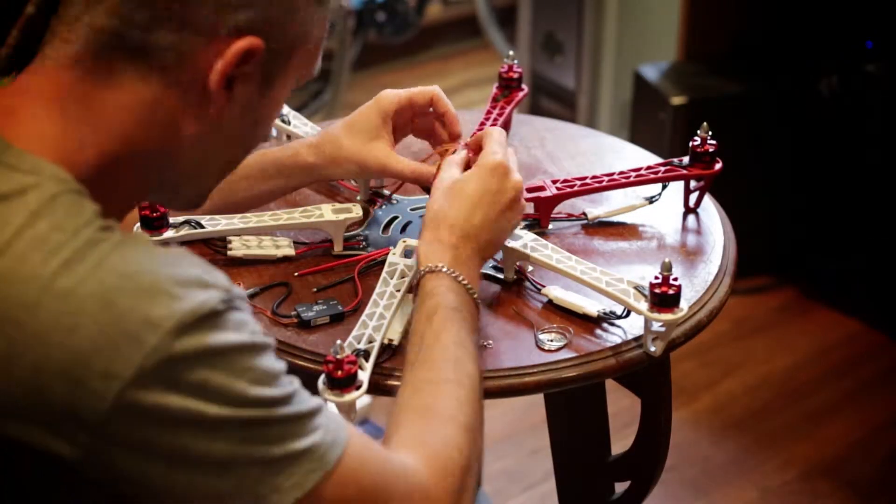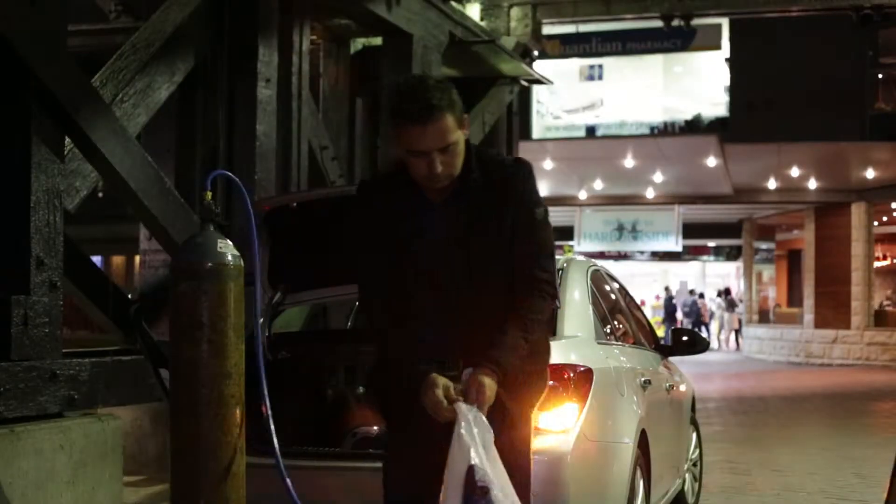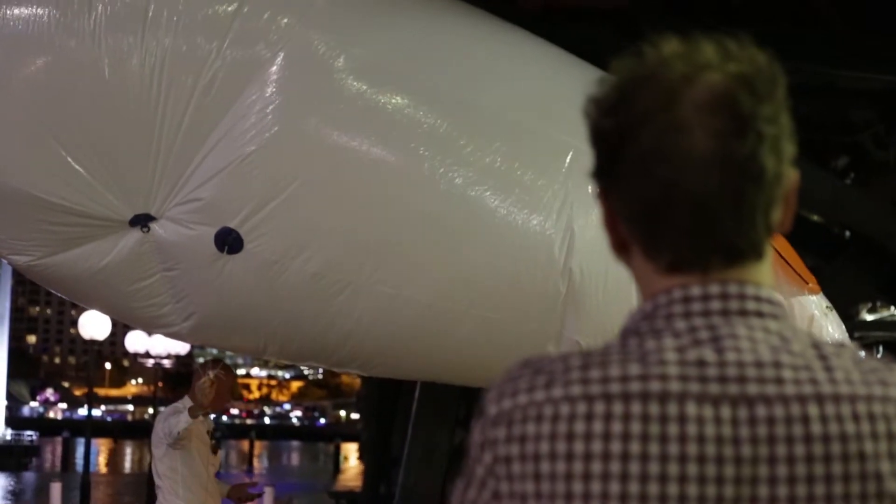Let's say we were going to open a business delivering toasted sandwiches by air. To help us get our sangers from A to B, we're off to get a bit of advice from commercial UAV operator Matt Tubb.